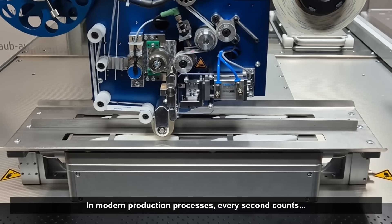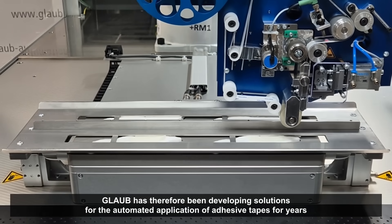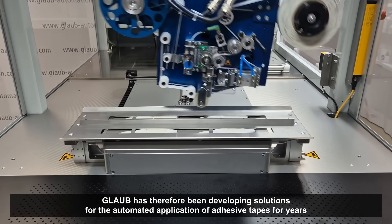In modern production processes, every second counts and every connection must hold. That's why our experts at Glaube have been developing solutions for the automated application of adhesive tapes for years.